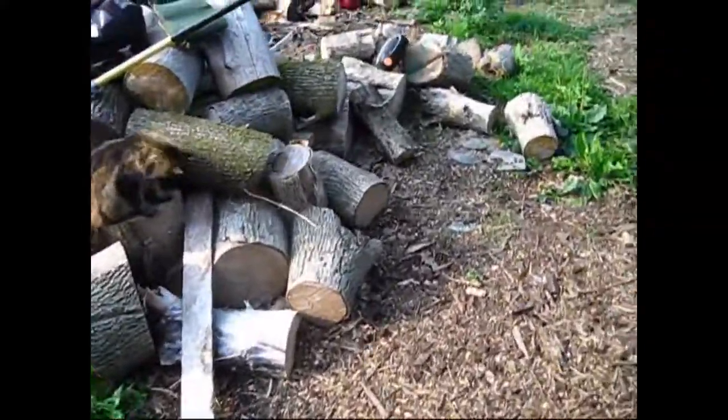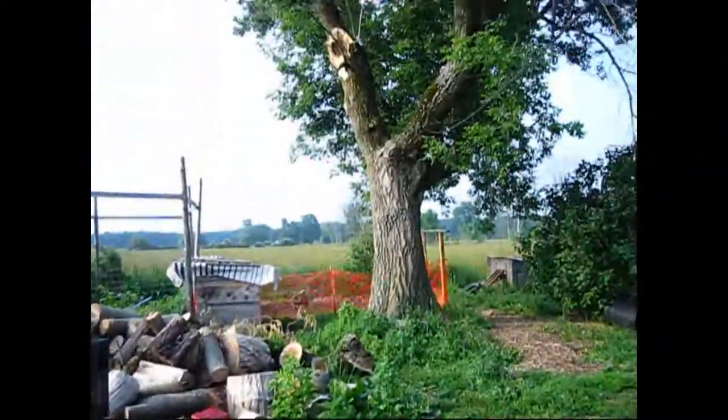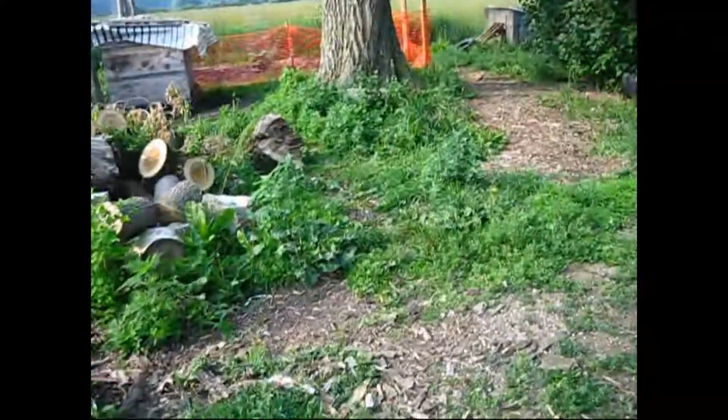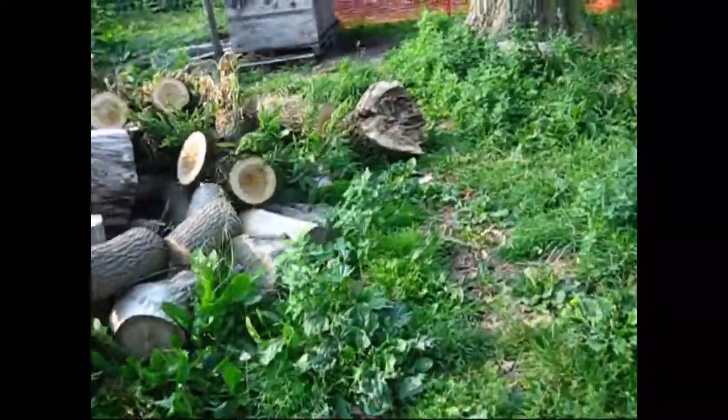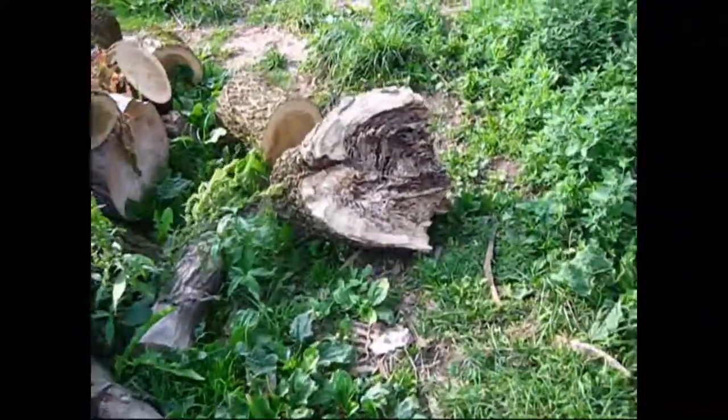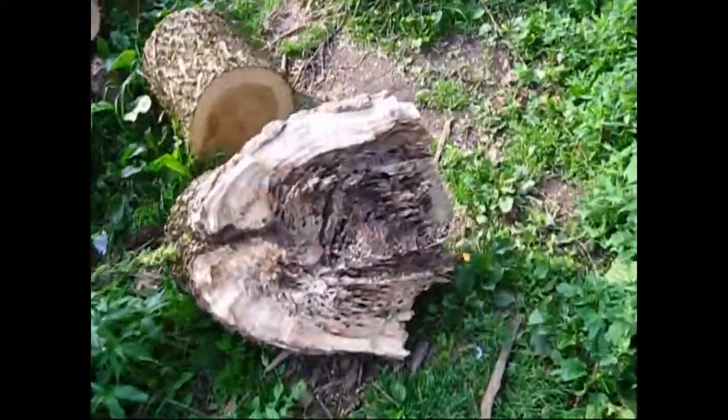It's been a couple weeks since that tree limb fell down — the limb that came from down there and was over here. We got that all cleaned up. There's parts of it here — the part that was actually attached to the tree that broke off. So yeah, that's all done.